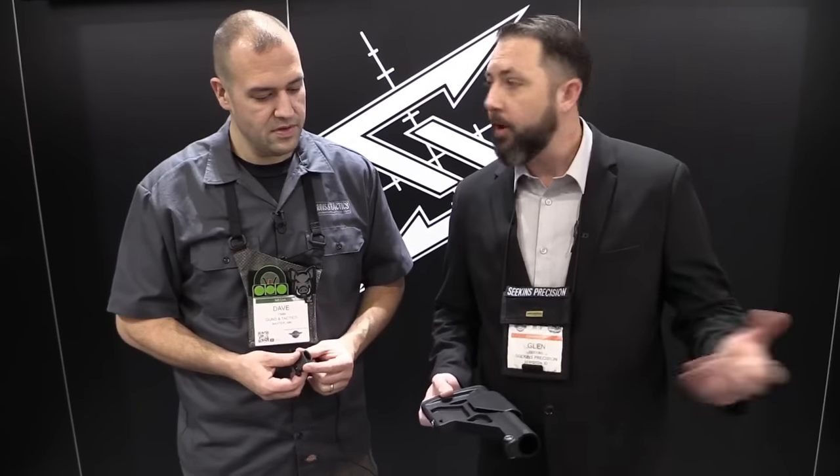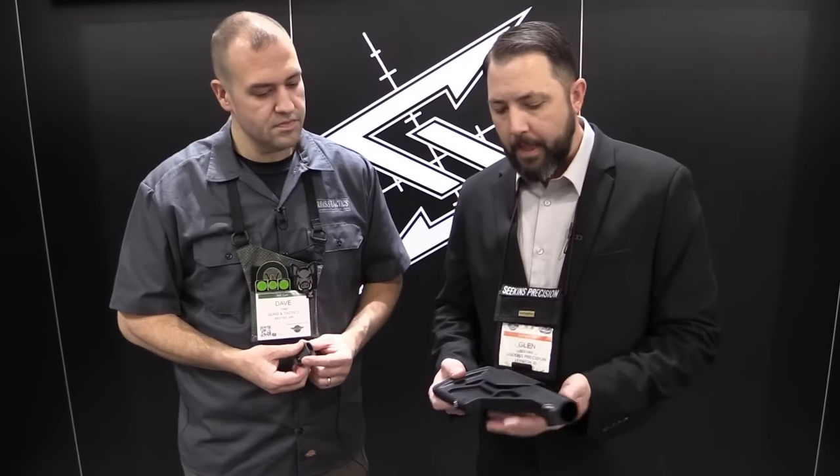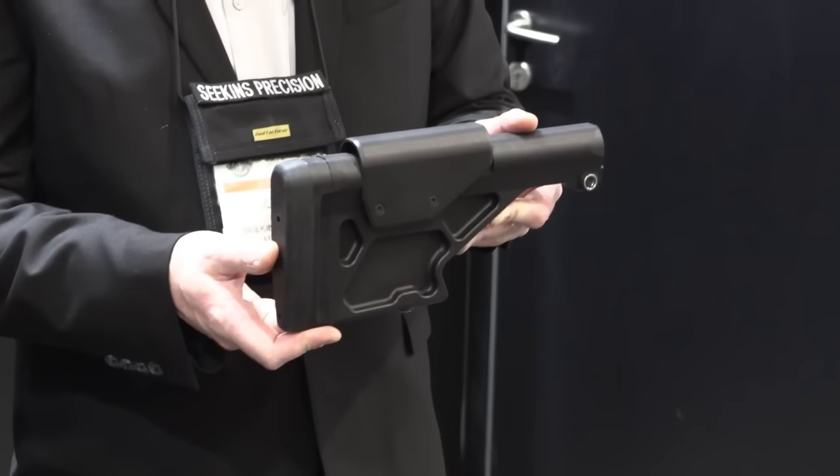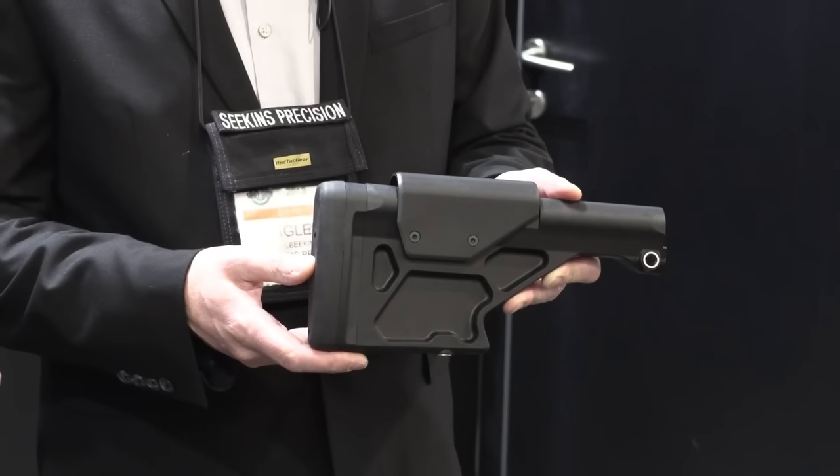A lot of people said, 'Hey, you guys are an AR company — what happened with the ARs?' And a lot of people thought we lost focus or abandoned that stuff, but that's not the case at all. We have a new stock for the AR. We started kind of a new company within called Professional Composites. We did a bolt rifle stock out of carbon fiber, and then we did this little gem here — this is our 10X precision rifle stock for our gas guns.